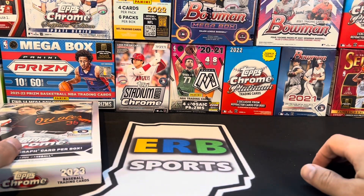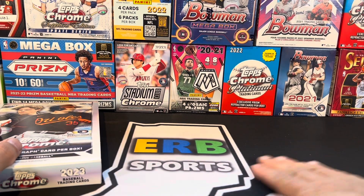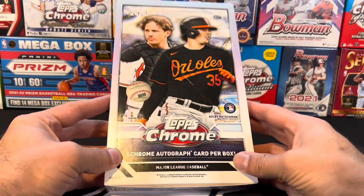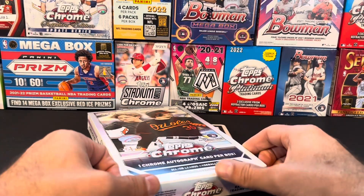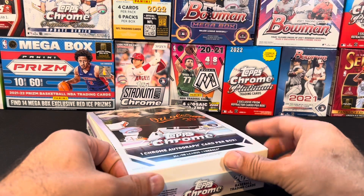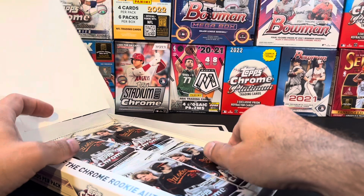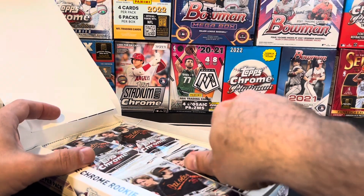What is going on ERB Sports fans? Welcome back to another video. In this card opening video, we are going to open our last hobby box of Topps Chrome. These are the ones that we went to the National with, that we redeemed for the wrappers of the silver packs that I didn't really get anything good out of, but it was fun nevertheless.